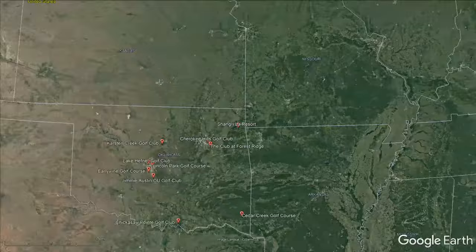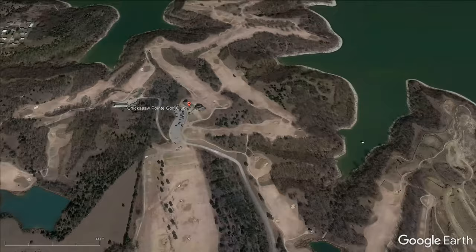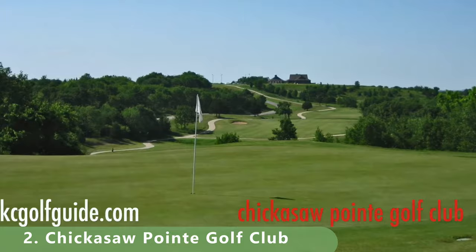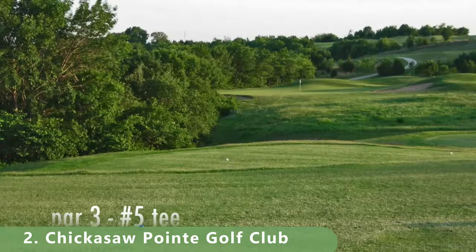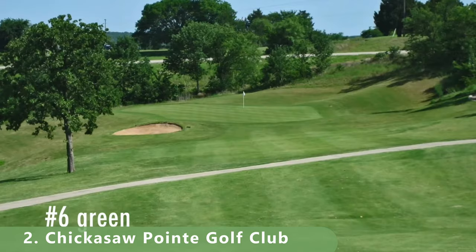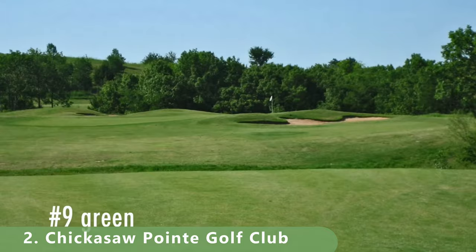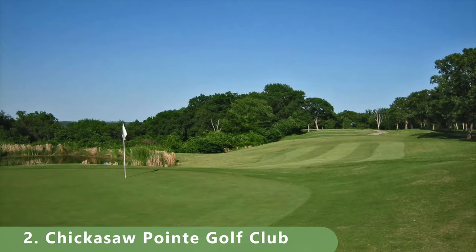Number two is a par 72 that stretches 7,011 yards with a slope of 134 and a rating of 75.1. The course was built in 1999 and is open year-round, featuring bermuda grass fairways and championship-style greens. It's very reasonably priced — you can get on for under $50 — and that value consideration helped it earn the number two spot on our list.